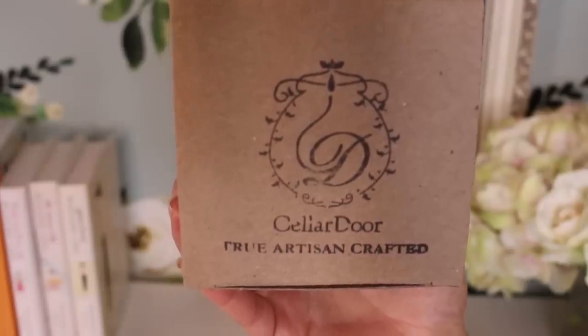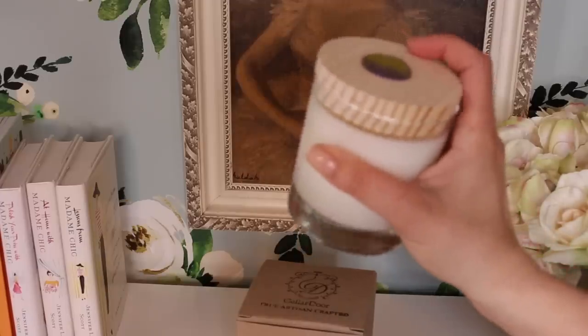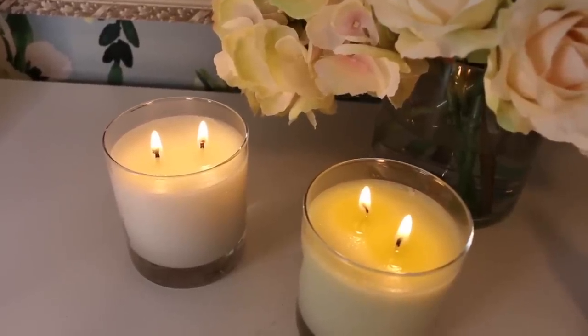I have two new scents from the Cellar Door Candle Company, another favorite small business. These candles are beyond excellent. The first is Oregon Lavender and White Verbena — the website describes it as a true spring fragrance with soft and powdery lavender and mild verbena blending to create something totally different than expected. I love verbena and lavender, so this combination is just perfection for me.